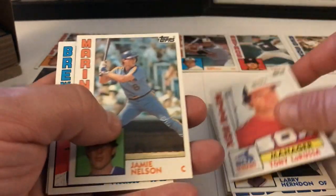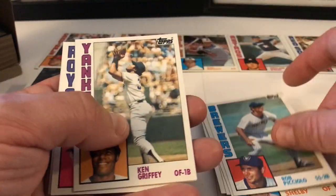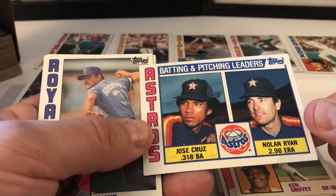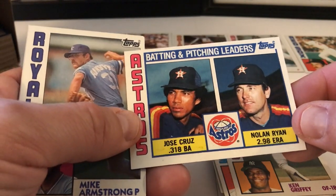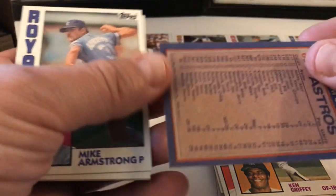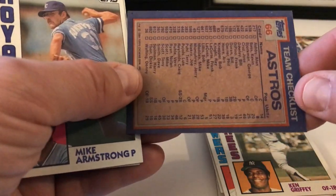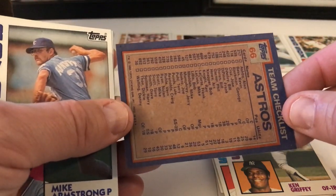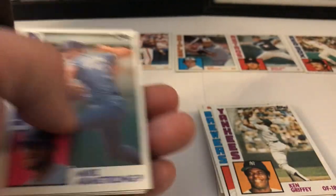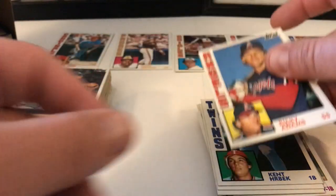Larry Herndon, Tony La Russa manager card, Jamie Nelson, John Shelby, Rob Picciolo, Ken Griffey Sr. Here's the Astros Leaders card — you can see this one is crooked. The one we have is actually in better centering. It looks like it's cut weird but it's deceiving the eye — if you look at it, it's actually cut straight but the printing is off, so that's interesting.